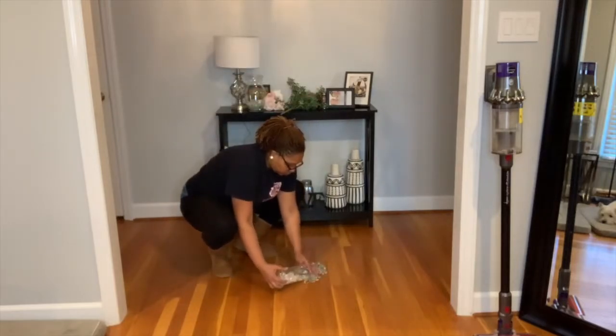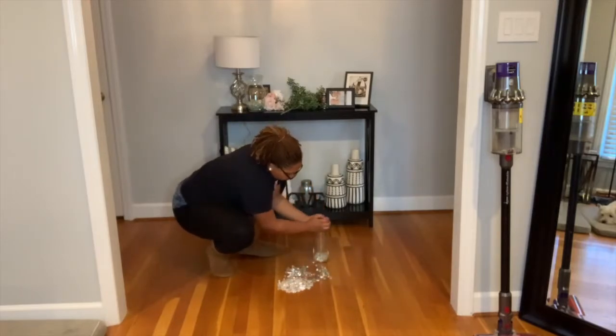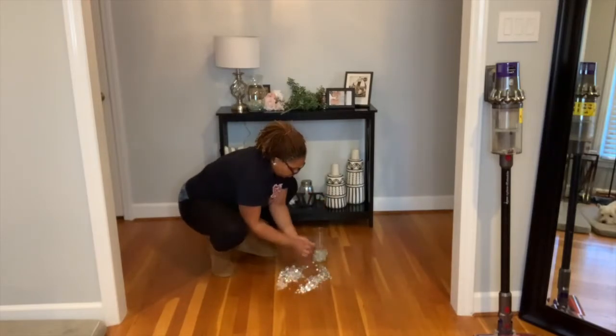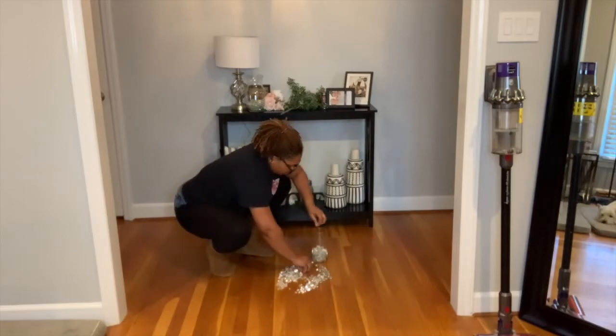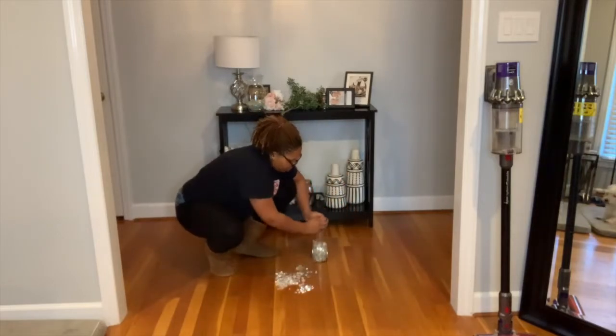That was a complete fail because I thought I'd just be able to shake it up to get them all mixed in, but that didn't really work because I had filled it up by that point. So I poured everything down on the floor and just kind of picked up some of the small ones and then some of the large ones, going back and forth to get them all mixed in.